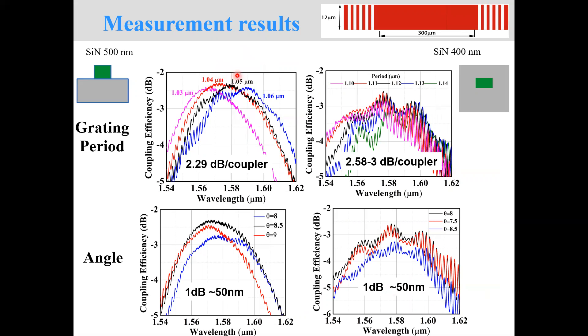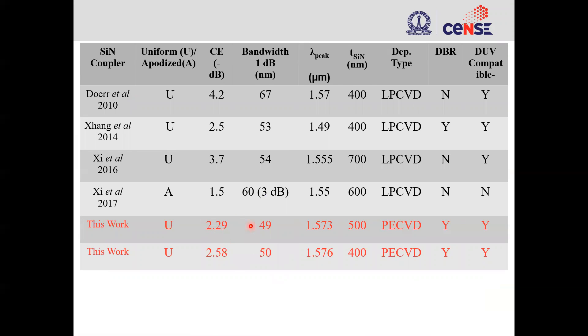We were able to measure the devices and obtained about 2.29 dB per coupler for the 500 nanometer thick silicon nitride, and for the 400 nanometer thick silicon nitride we obtained about 2.58 dB to 3 dB per coupler. The bandwidth in either of these designs was 50 nanometers. The coupling performance of our devices is comparable to what had been previously demonstrated using LPCVD-based processes.